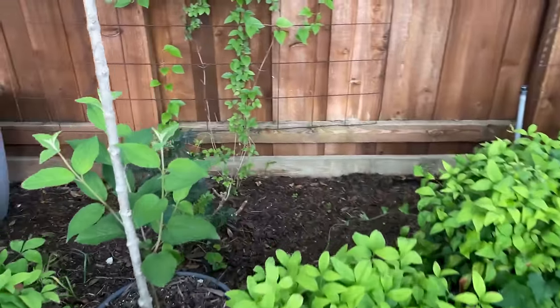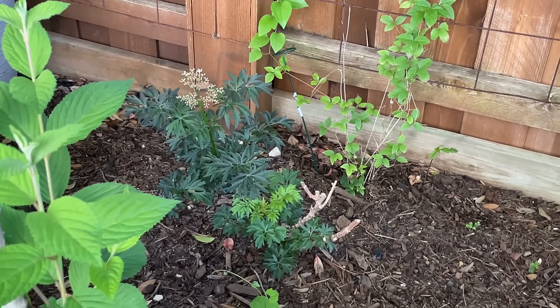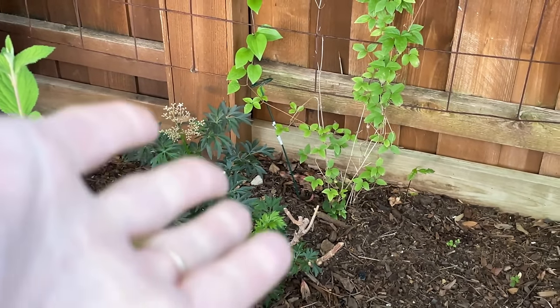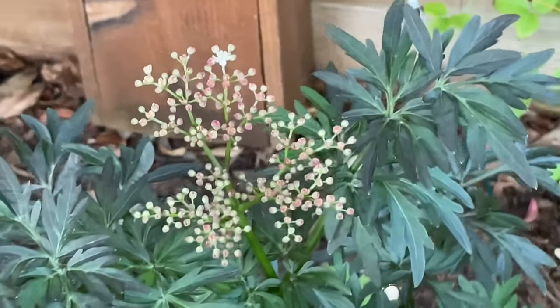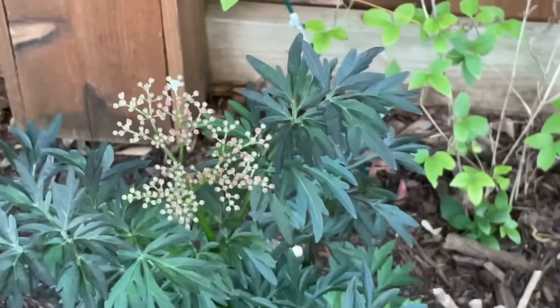And then I do have an elderberry back here that's been struggling — it's about three years old now. I think it's just been establishing its roots. I'm hoping that it will take over this year and kind of fill this space with that dark foliage. It is a very, very pretty tree — it's a Proven Winners variety, so my fingers are crossed.